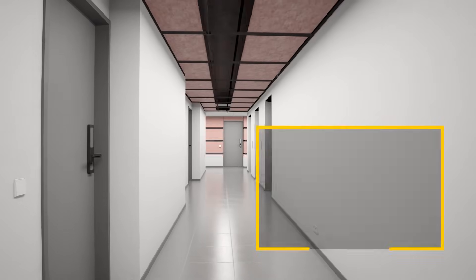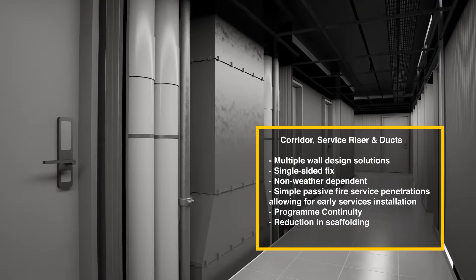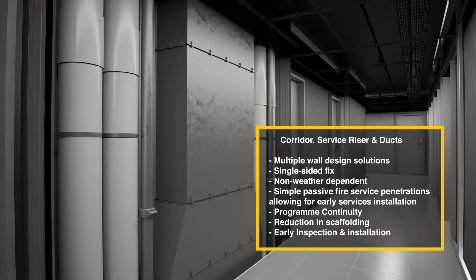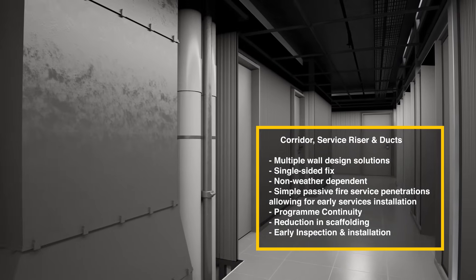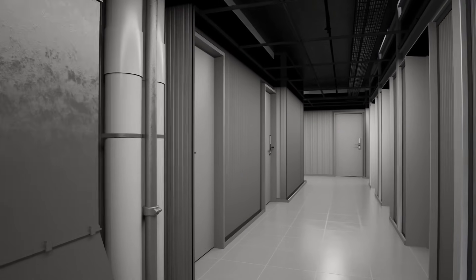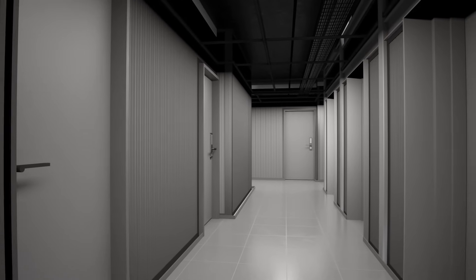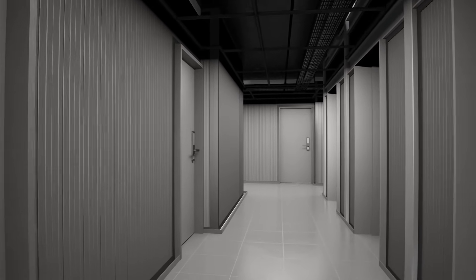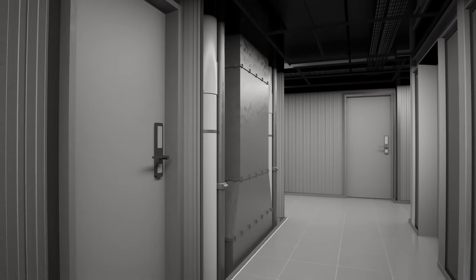The non-weather dependent nature of Co-Rock panels permits early installation, streamlining your project timeline. With our single panel fire rated wall system, we simplify the design process and ensure smooth installation. Our unique design allows for slab-to-slab installation from outside the void, offering single-sided fixing and enhanced fall protection. This approach redefines efficiency and site safety.